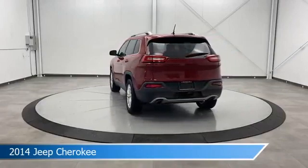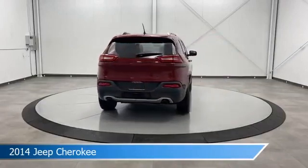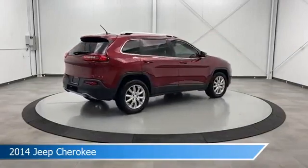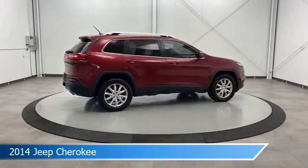This car comes with some great features including anti-lock brakes, HD radio, audio controls on steering wheel, auxiliary input and more. Come in and check it out today.